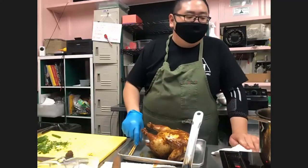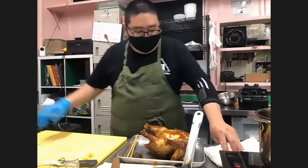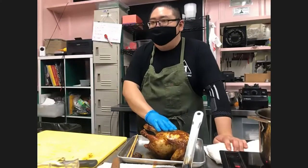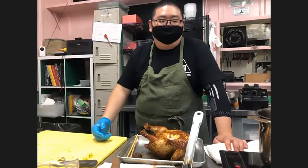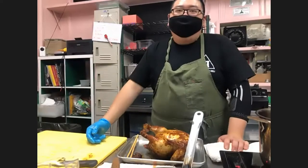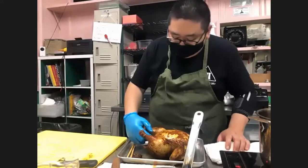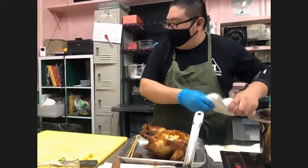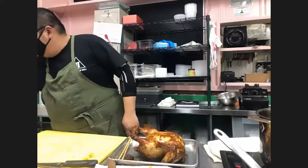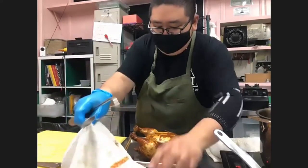Should veggies go in the broth now? Yes, bring it back to a boil and then throw in the veggies. Normally I'd do it in a separate pot of hot water but we'll just use this. No need to tent with foil — just let the chicken cool down naturally to the point where it's cool enough to handle. Normally with white-cut chicken we'd dunk it in ice water to tighten the skin, but because we don't want to wash away the flavor we're not going to do that here.